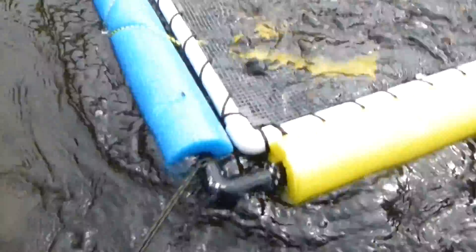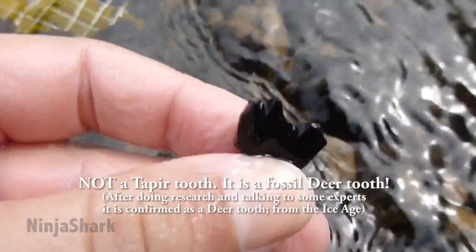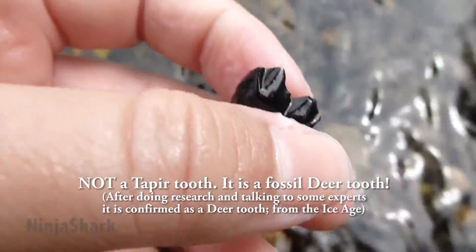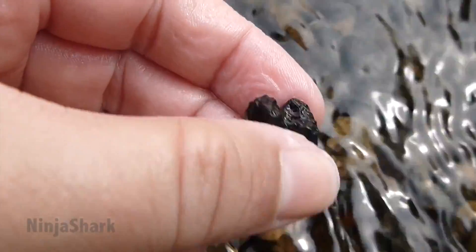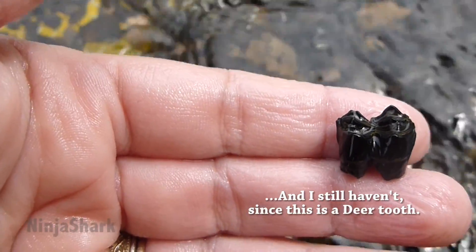You know how you always say this is my last couple of scoops for the day and then you do a couple more anyway? Well, I am really, really glad I did, because I'll put it in there so you can see it in the sifter. I just found — I think this is a taper tooth. That is pretty cool. Broken at the root, but still — that's awesome. I've never found a taper tooth before.